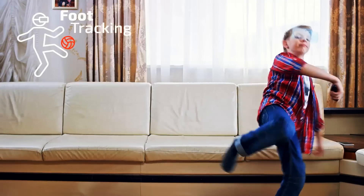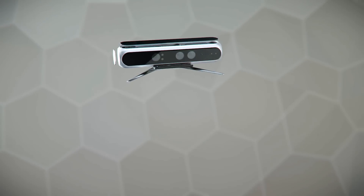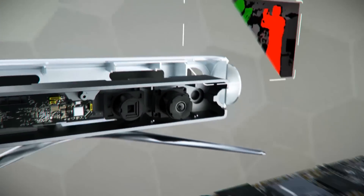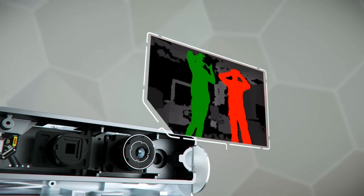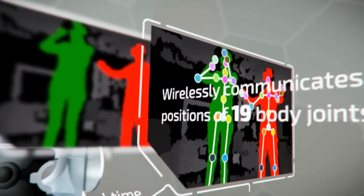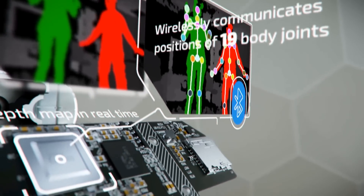Vico VR consists of a generic depth sensing module, an embedded processing unit, and our proprietary full-body tracking software. The Vico VR sensor processes depth data in real time and wirelessly communicates positions of up to 19 body joints for two players.